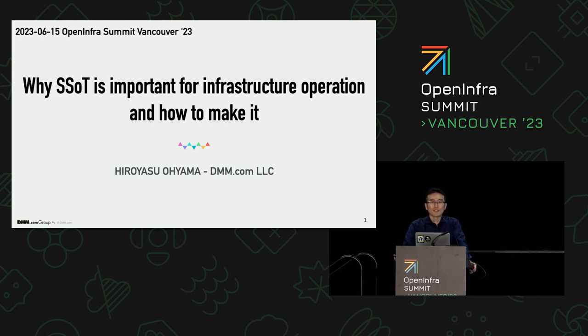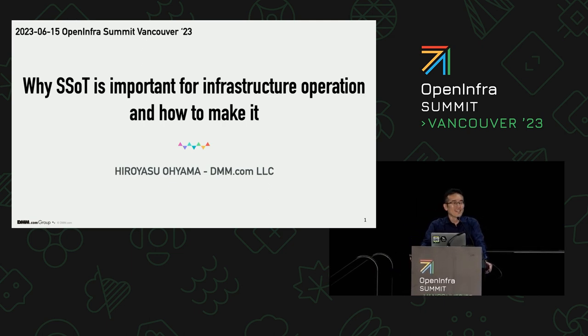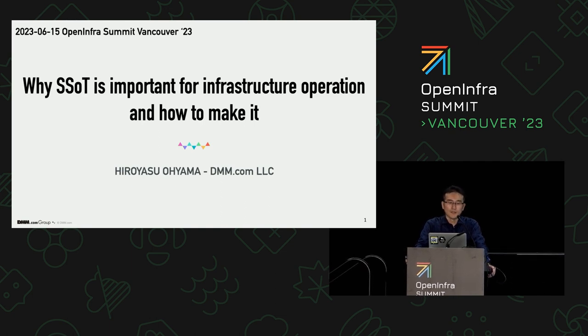Thank you very much for giving an opportunity to make a presentation in a top-notch conference, and thank you very much for coming here. I'm Hiroyo Soyama, and I came from Japan, and I want to talk about information management.